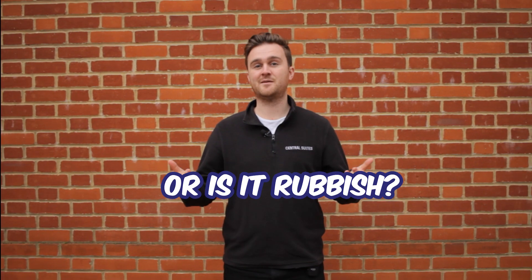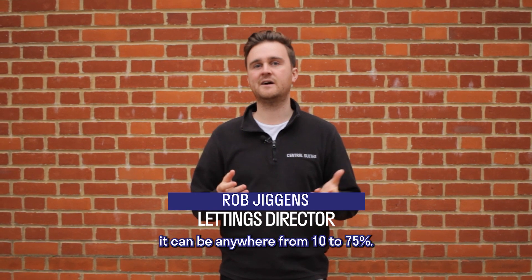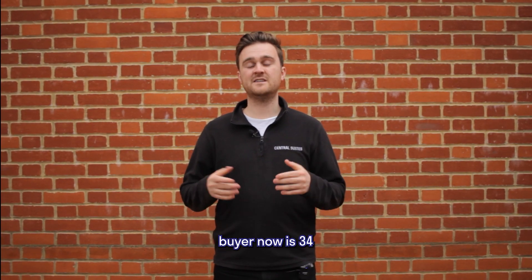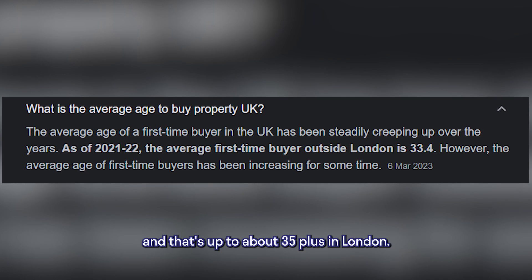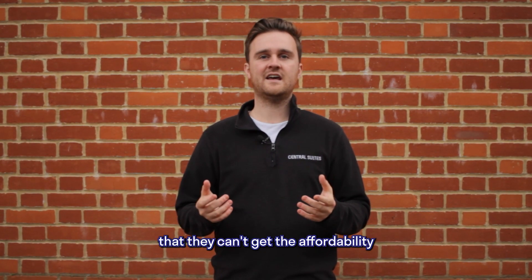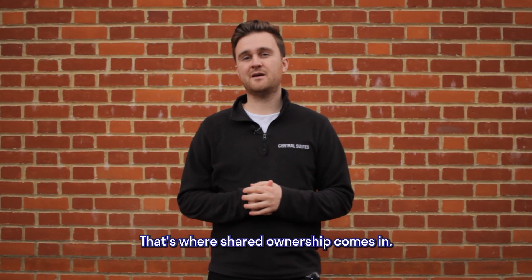What is shared ownership? Is it any good or is it rubbish? Shared ownership is when you own a percentage or a share of a property — it can be anywhere from 10 to 75%. The average age for a first-time buyer now is 34, and that's up to about 35 plus in London. So you have people that have saved up a bit of money for a deposit, and the issue is that they can't get the affordability on something down south. That's where shared ownership comes in.